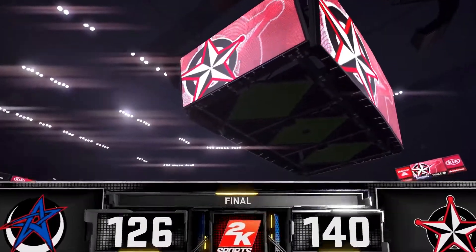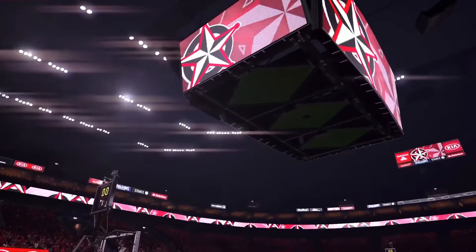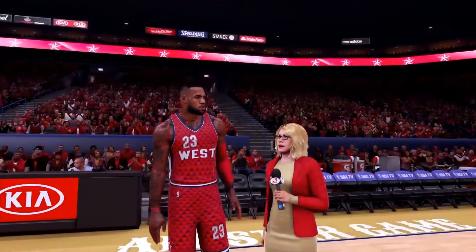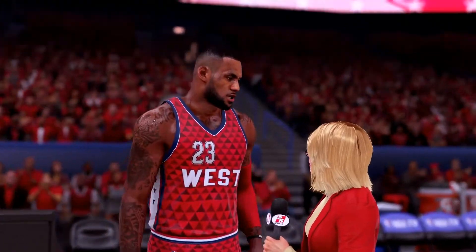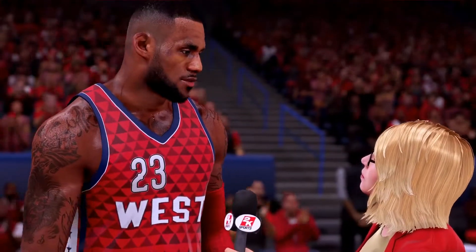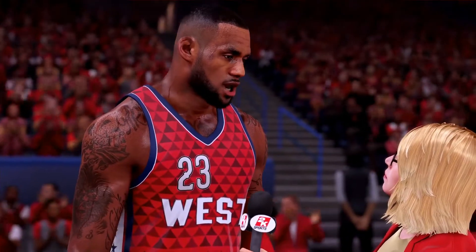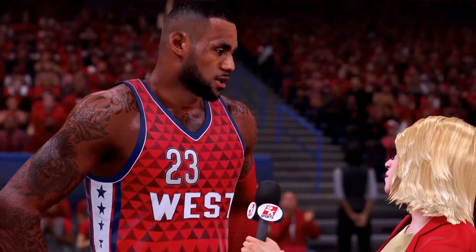And now let's catch up with Doris Burke, who's standing by on the sideline. Doris. Thank you, Kevin. LeBron, tell us a bit about the energy out there tonight — it seemed like there was plenty of intensity on the floor. We knew that today was going to have that type of feel. It's two teams that have the same aspirations, and that's winning the NBA championship. So great game — it went down to the wire, and we gave our beautiful fans a great show today, and it was fun. Thank you so much. Back to you guys at the table.